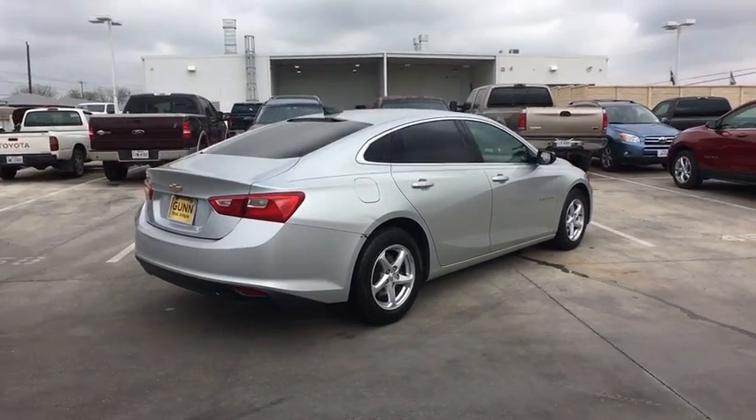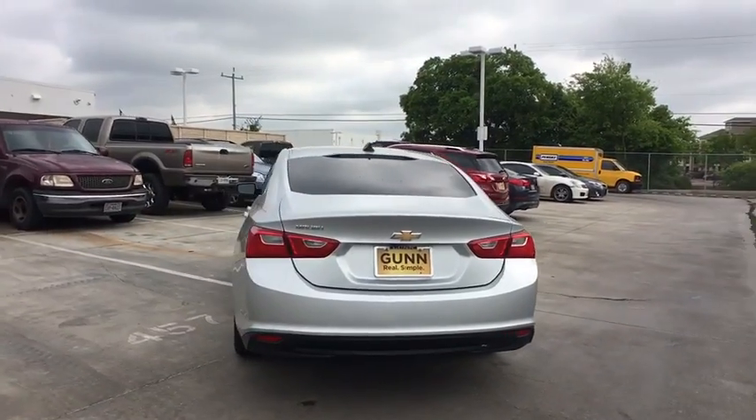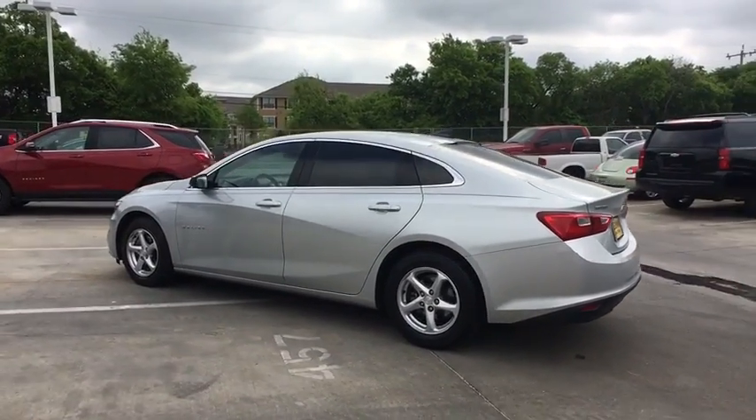Here are some of this vehicle's great options: steering wheel audio controls, keyless entry, traction control, anti-lock braking system, stability control, backup camera, and Bluetooth.